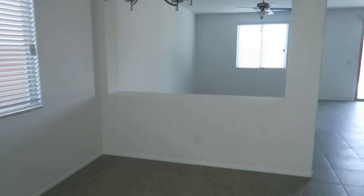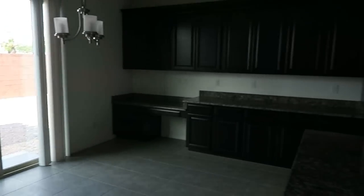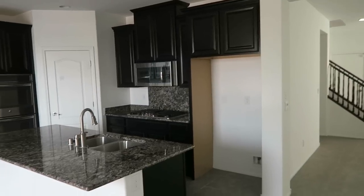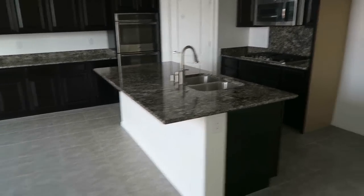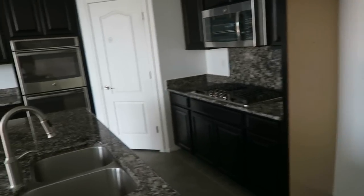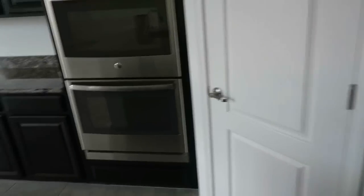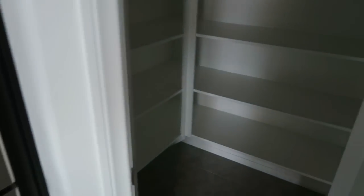Coming through here you can see the living room area and dining room area. This home was built in 2015 and is just over 3,000 square feet, with a lot that's just over 6,000 square feet. There's a good-sized kitchen area here with an island, a spot for the refrigerator and freezer, and we'll walk through this part to see the closet and the space available.